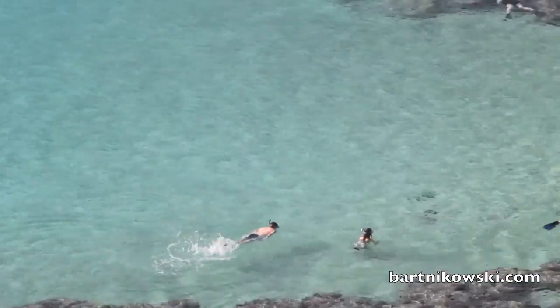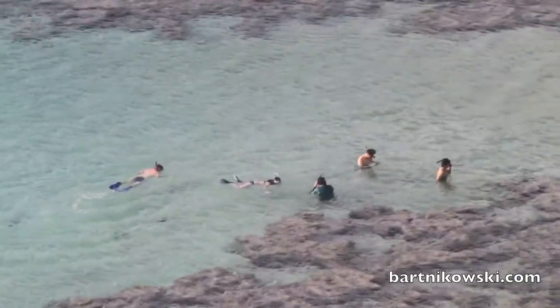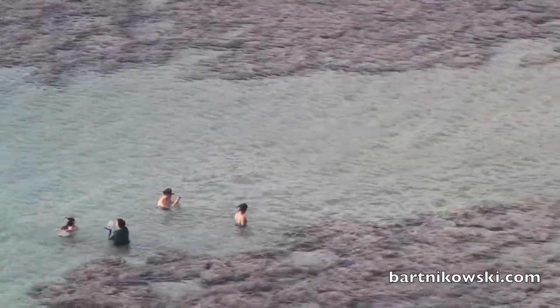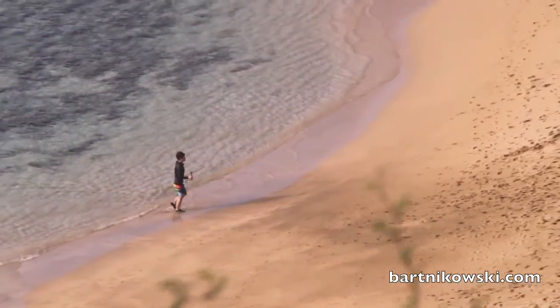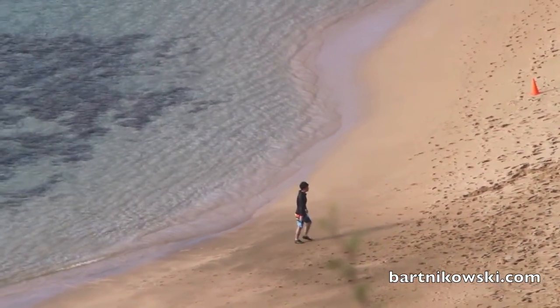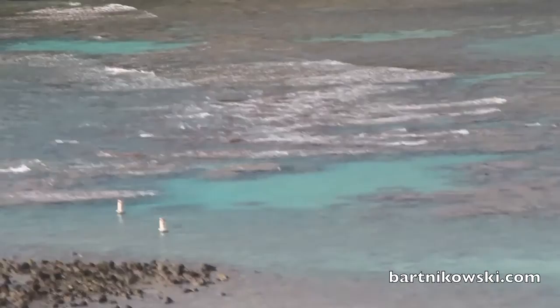Even if you don't snorkel, you can just enjoy the pristine waters. If you go farther out, there are bigger fish — I've heard that from friends. This stunning sanctuary is just 12 miles from Honolulu.